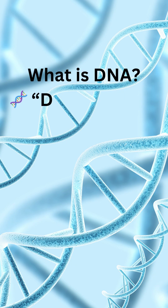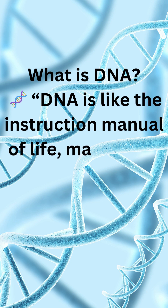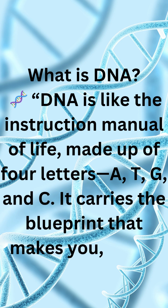What is DNA? DNA is like the instruction manual of life, made up of four letters: A, T, G, and C. It carries the blueprint that makes you, you.